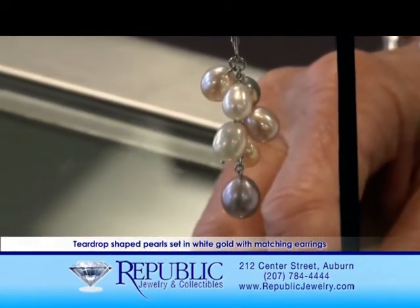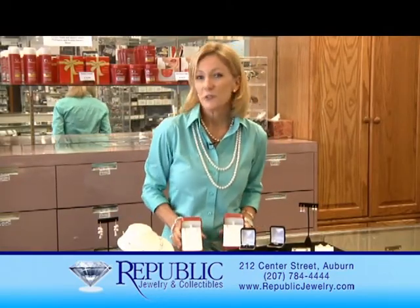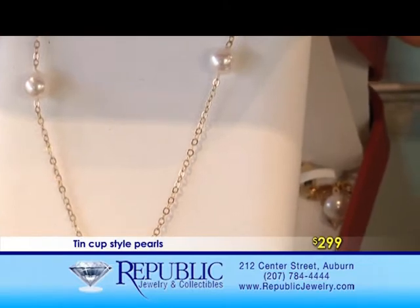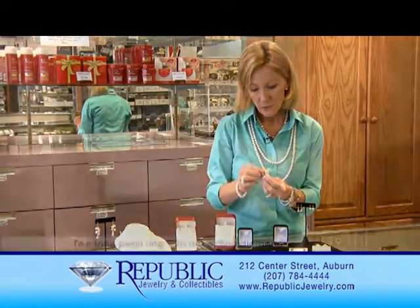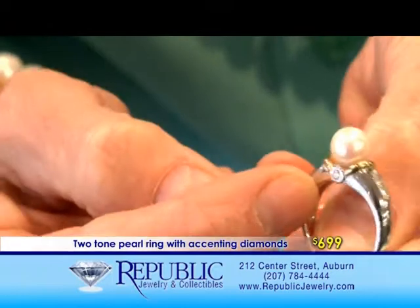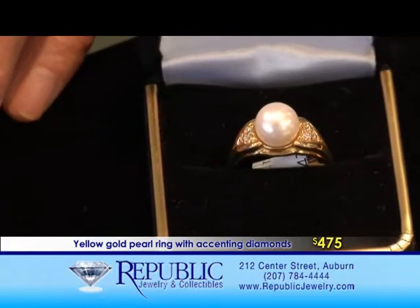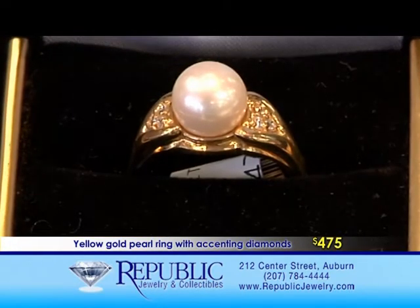These teardrop pearls also come with matching earrings — very fun earrings. For the younger crowd in their 20s, popular right now is the tin cup style, where there are small pearls with spaces of chain between them, very affordable at $299, and they come in yellow gold or white gold. Rings are always popular — this ring is two-tone with a beautiful set of diamonds running down the side, a little accent diamond on either side, and a perfectly round beautiful pearl, selling at $699. Another pearl ring favorite features yellow gold elephant accents with diamonds on the side, very affordable at $475 — probably retailing around $800 or so at other jewelry stores.